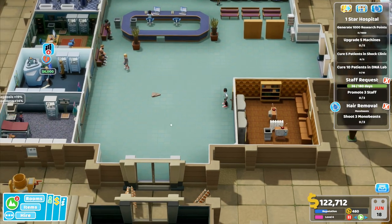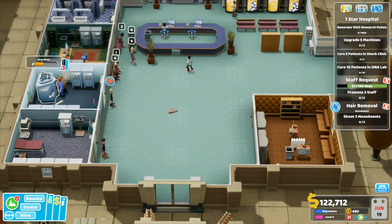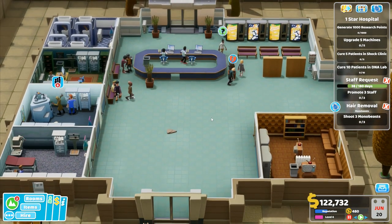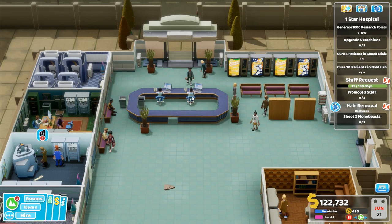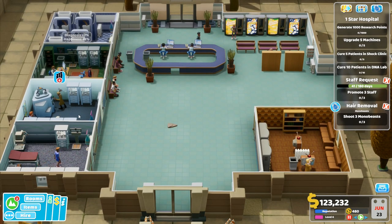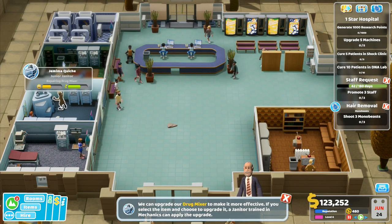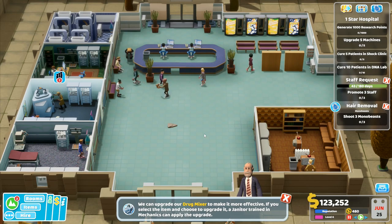I'm going to want psychiatry. We've got reception right here — people come right up to reception, deal with things, we've got drinks. We've got two janitors: one of them is on a break, and one is busy repairing. We're going to want to upgrade that one as well, as soon as he's repaired it.